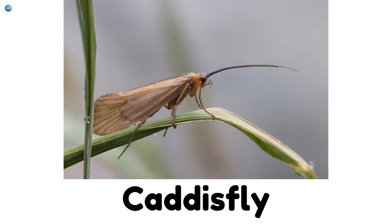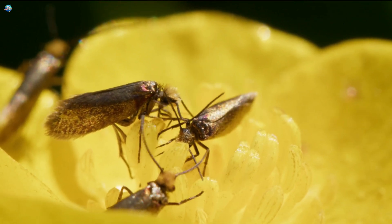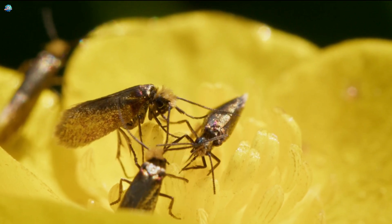Caddisfly. By day they hide; by night they fly. Their babies make little cases out of sand and sticks in the water.